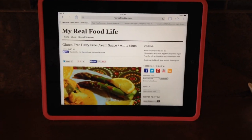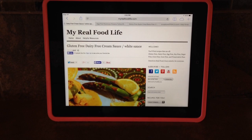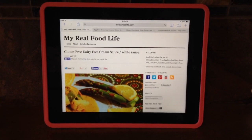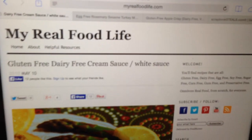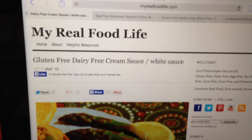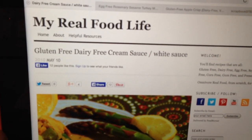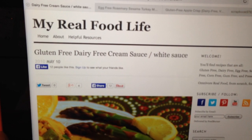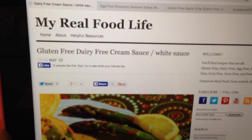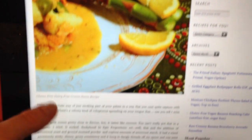I'm just about to get started cooking. Sorry if you can hear that noise in the background — that's my dishwasher, it's extremely loud. This is the sauce I'm going to make to go with the pasta. It's from the blog called My Real Food Life — she has amazing recipes. She hasn't posted in forever, probably a couple of years, but the recipes that are on there are awesome. So this is gluten-free, dairy-free cream sauce. I tried it and it's quite good.